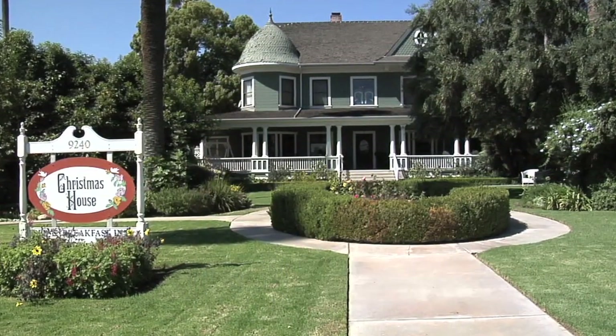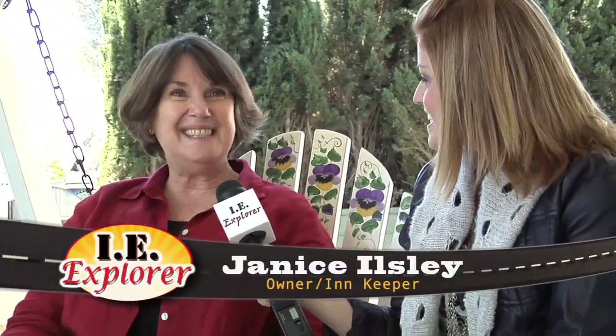We're out here at the Christmas House in Rancho Cucamonga, Inland Empire, and I'm here with Janice. You're the owner? Yes, my husband and I own the house — 27 years now.